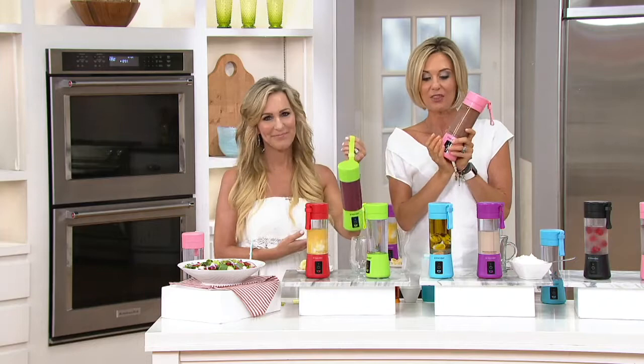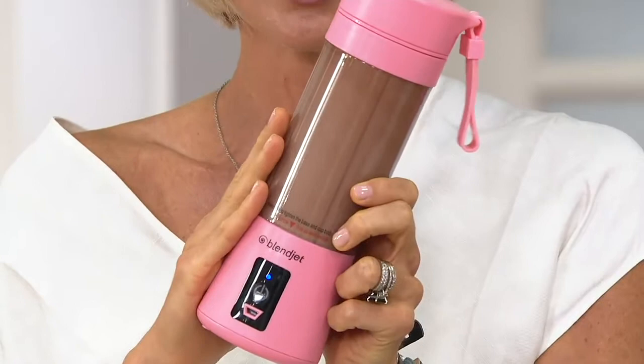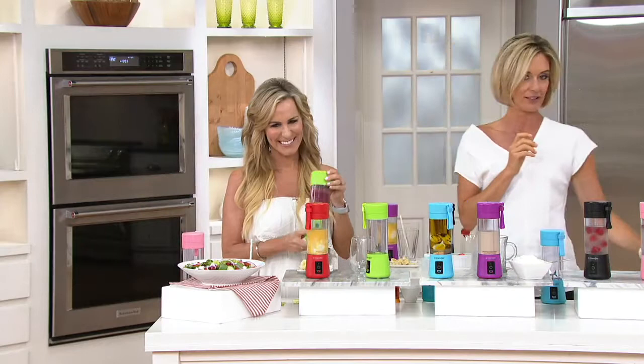This is your own personal portable blender. It's rechargeable, it's one button, and it blends even ice, even vegetables. You can make everything from sauces to, for me, protein shakes just about every day — in the car, on the go, at the beach — or maybe a little fancy beverage here and there.